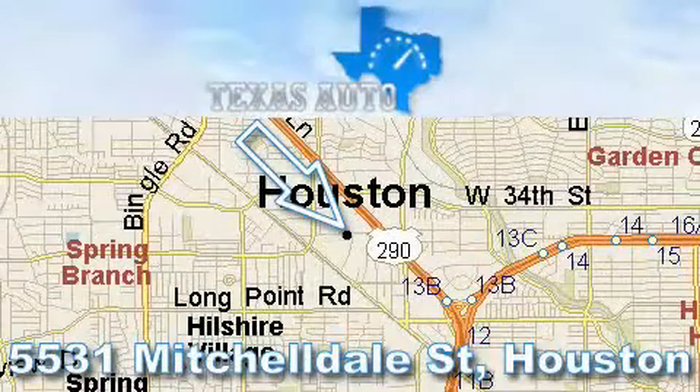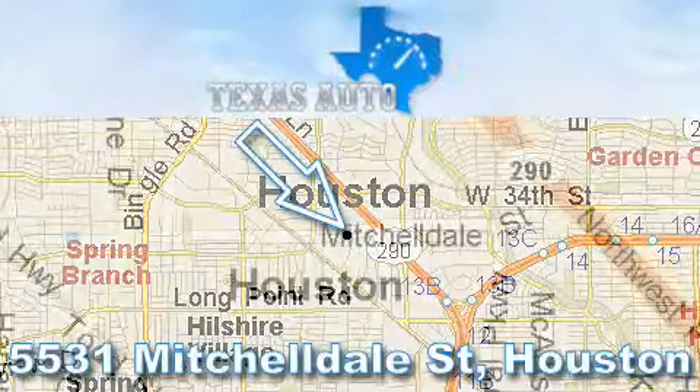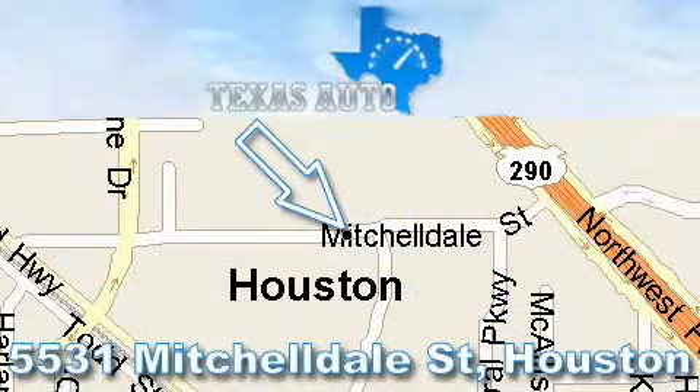Thanks for your interest in another Great Texas Auto Vehicle. For more information, please call our friendly sales staff at 1-866-451-8395 and check out our website at www.TexasAutoOnline.com. Thank you!